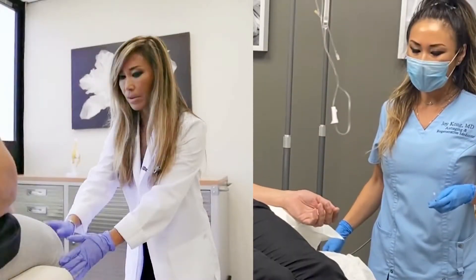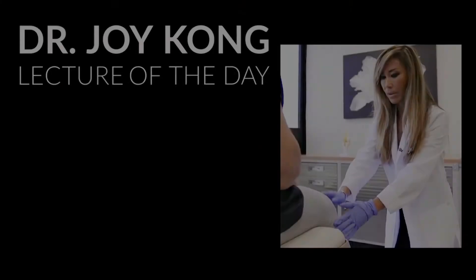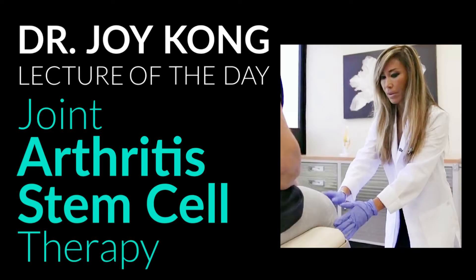A lot of people are asking what happens if they have joint osteoarthritis — knee pain, shoulder pain, or other joint pain — and what to expect from stem cell treatment. Stem cell treatments can really help people avoid surgeries, which have very long recovery times. There's almost no downtime with stem cell treatment. Stem cell therapy utilizing mesenchymal stem cells is especially effective.